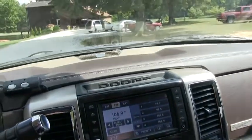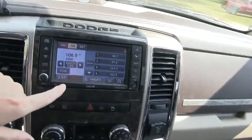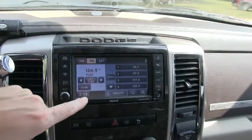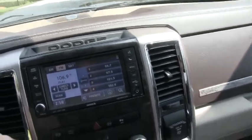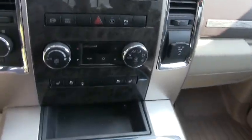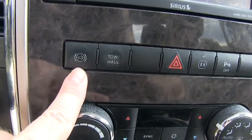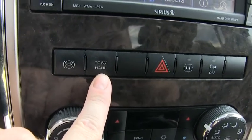It does have an Alpine stereo system — it's all touch screen. I believe this is probably an 8-inch touch screen; I know the 2014s have 8.5-inch touch screens. This is fully interactive for smart devices, whatever you want to do. This is your exhaust brake — you can set an exhaust brake. This is your tow haul, which pretty much adjusts your transmission if you're pulling something.